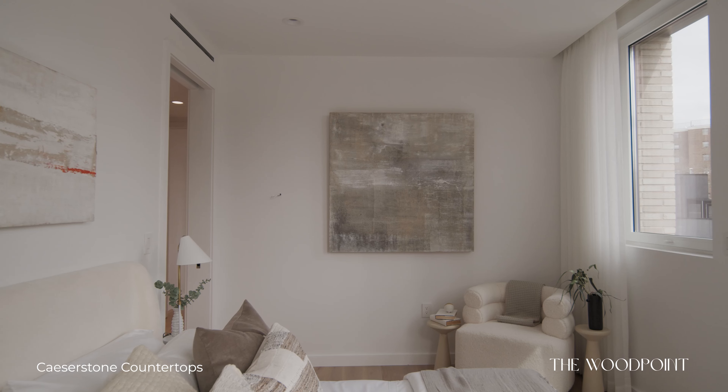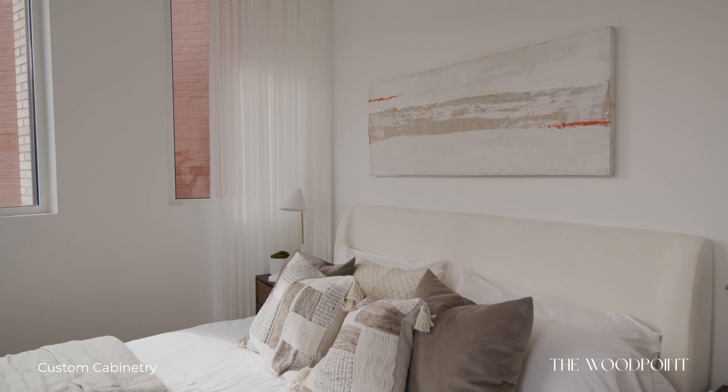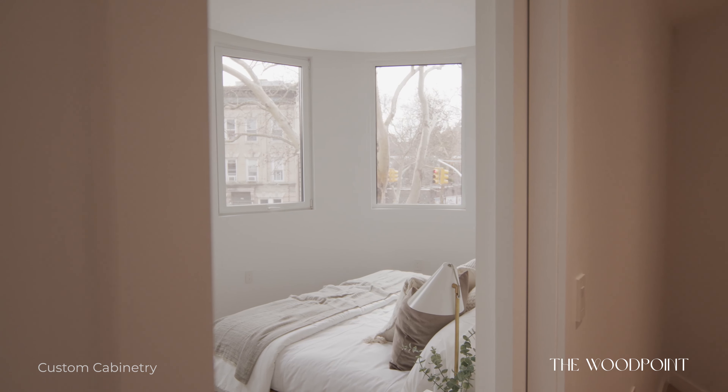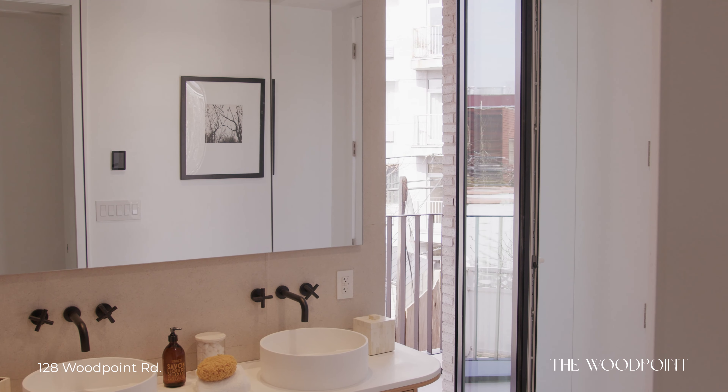Brandon, these homes are really beautiful — I love them. We are located in Williamsburg, at Withers and Wood Point, and we have a five-block distance to the subway. We're really close to the L train.